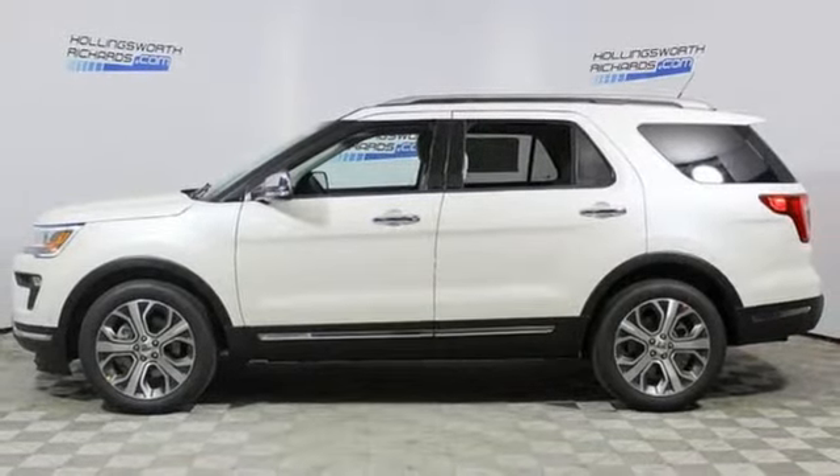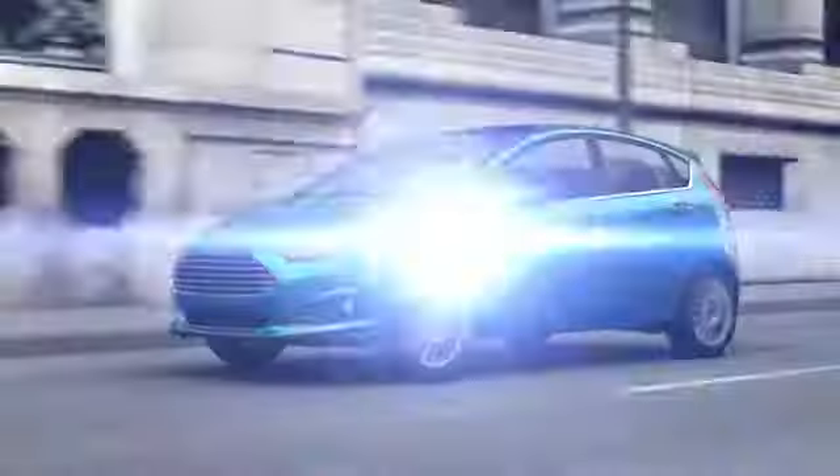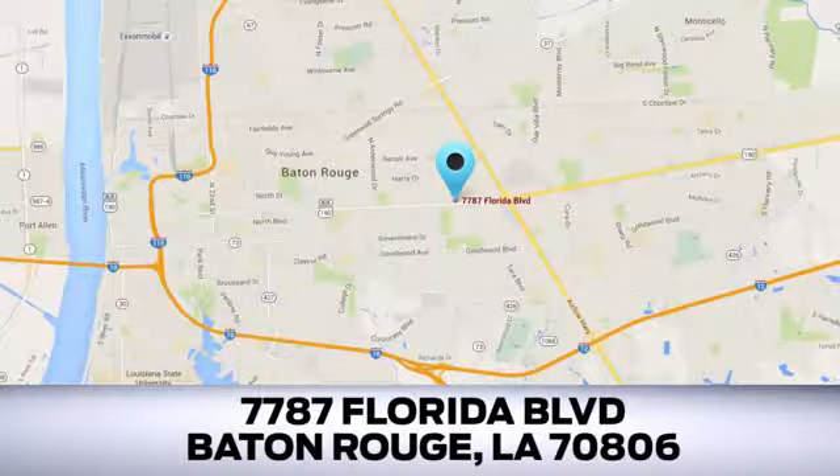See it for yourself when you take it for a test drive. Looking for a new Ford or pre-owned vehicle in Baton Rouge? Hollingsworth Richards Ford has been an automotive leader in the community for over 50 years. Come see us today at 7787 Florida Boulevard in Baton Rouge, Louisiana.